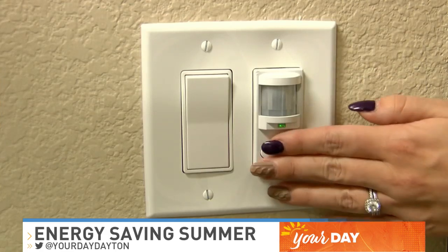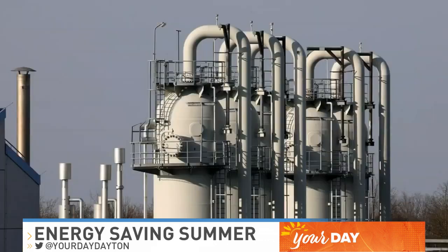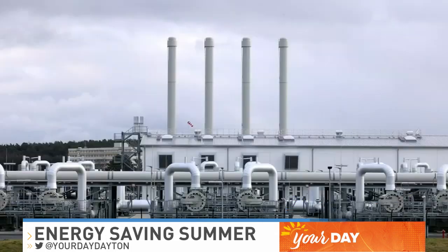First, turn the lights off. I know, sounds really simple, right? Well, it is, and if you don't, it can cost you. Keeping the lights on when you don't need them is a real drain on your electric bill. In fact, just turning off five lights in your house for 10 hours a day will save you $6 a month on your electric bill.